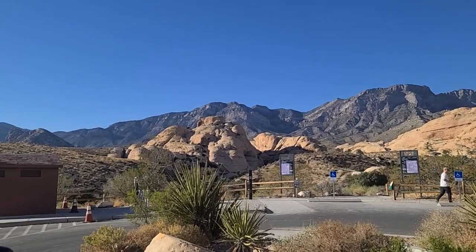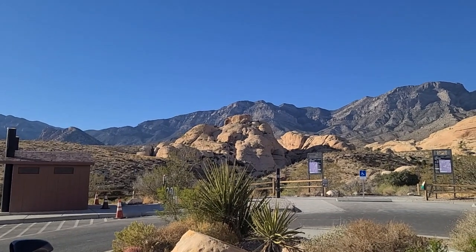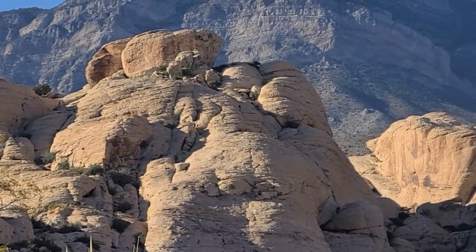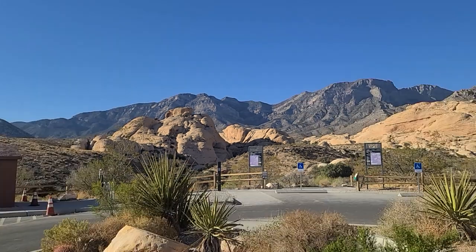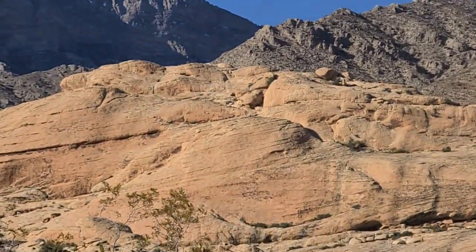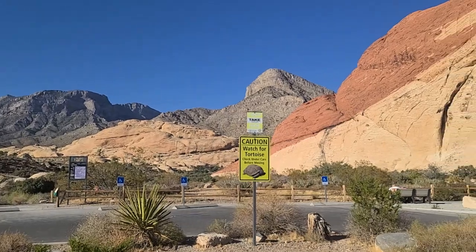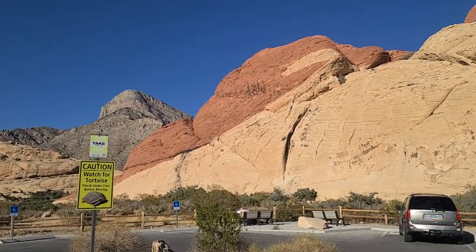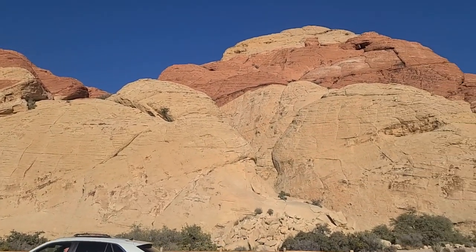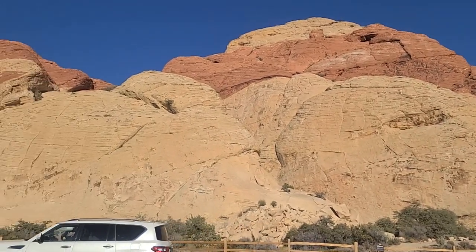Hey folks, welcome back here to the Vegas Don channel. We're here off of Red Rock National Conservatory area. Turtle Head Peak right there in front of us, according to the sign. And then something called Calico Tanks over here behind that sign. Very cool stuff. Sandstone, at least that's what it was reported to be. Watch for tortoise — check underneath car for tortoise.